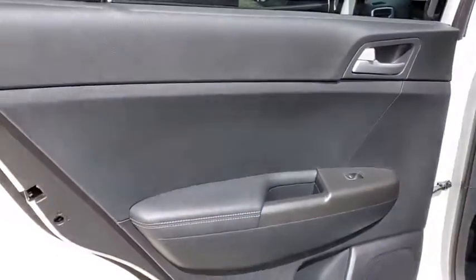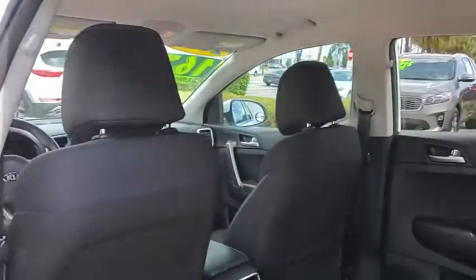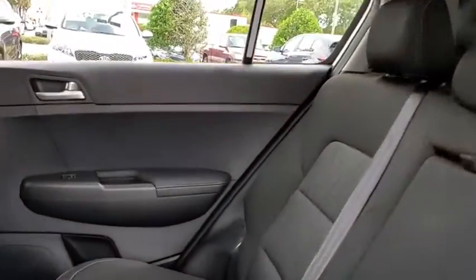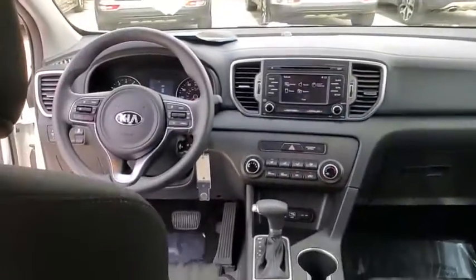Traction control, Bluetooth, dual airbags, alloy wheels, one owner, power steering, four-wheel disc brakes, power windows, electronic stability control, trip computer.